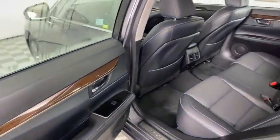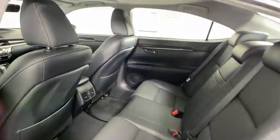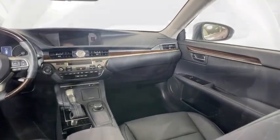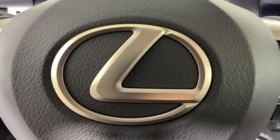Bluetooth, adjustable steering wheel, power steering, auto-dimming rear-view mirror, cruise control, floor mats, keyless start, aluminum wheels, four-wheel disc brakes, AM-FM stereo radio.